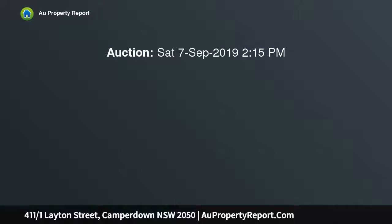A true example of warehouse character preserved. This home is full of natural light thanks to its double height windows and oversized interiors — elevated and private, it's a lifestyle and escape in one.